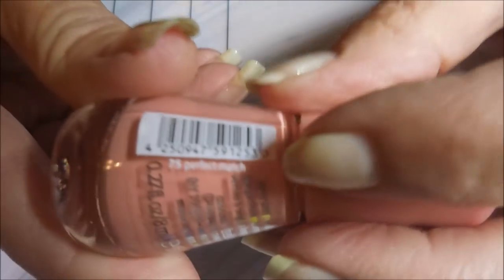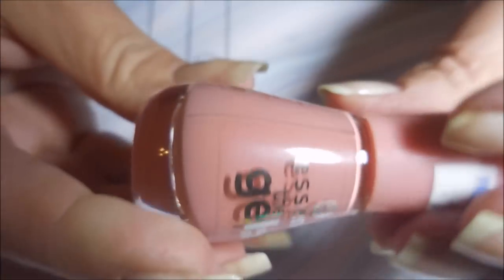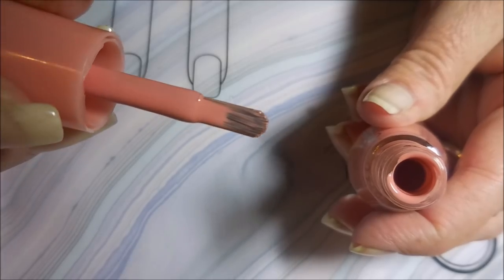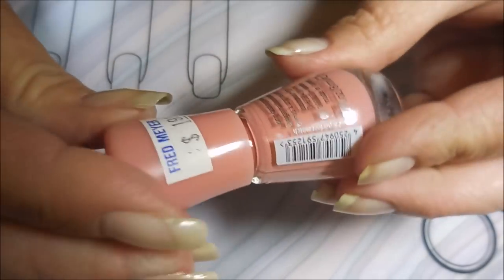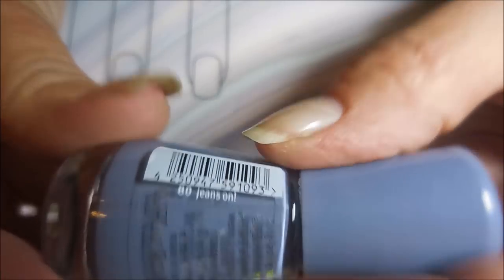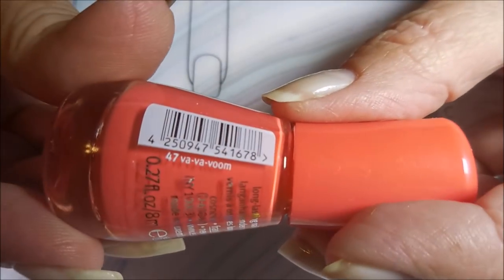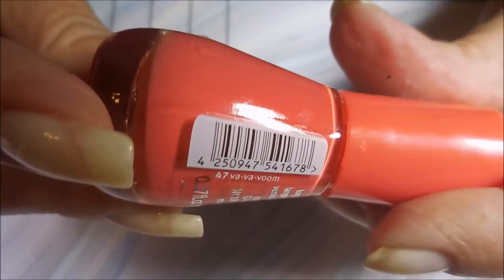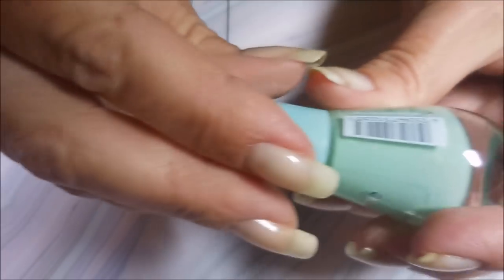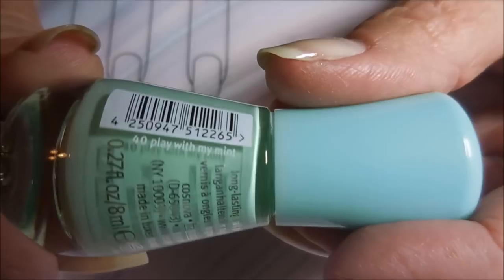This one is called Perfect Match. I don't know if you guys are like me, but I'm a brush snob — look at that brush, that's one of my favorites. And then this is like denim blue to me, and it's called Jeans On — how funny is that? Then next we've got Bye Bye Boom. What a cute name for a beautiful polish like that — that's going to be an attention getter. And then we have another green, a little more blue in it, and this one is called Play With My Mint.